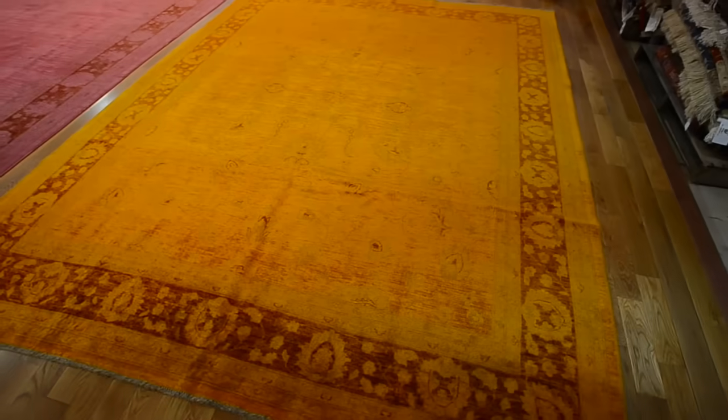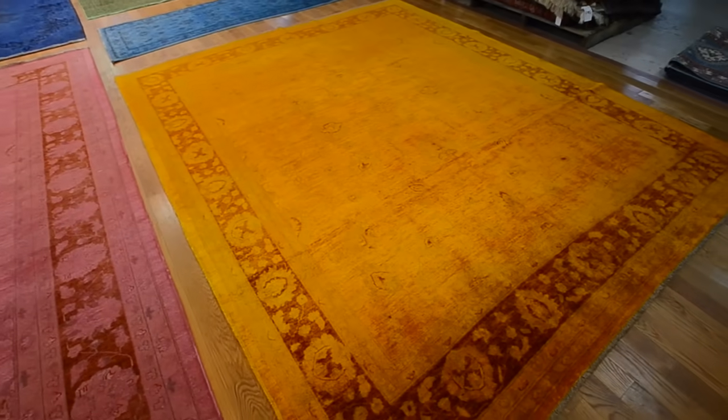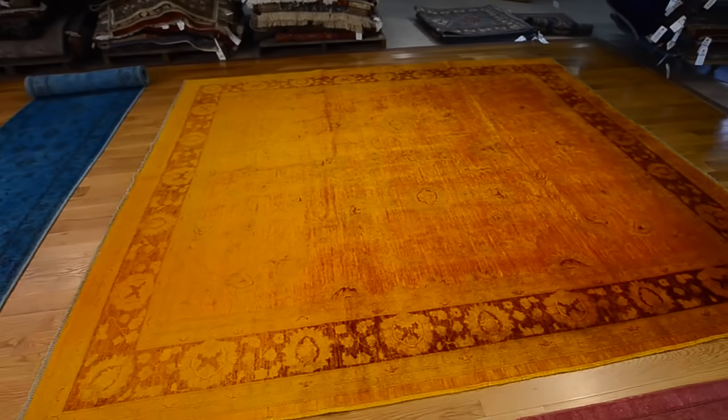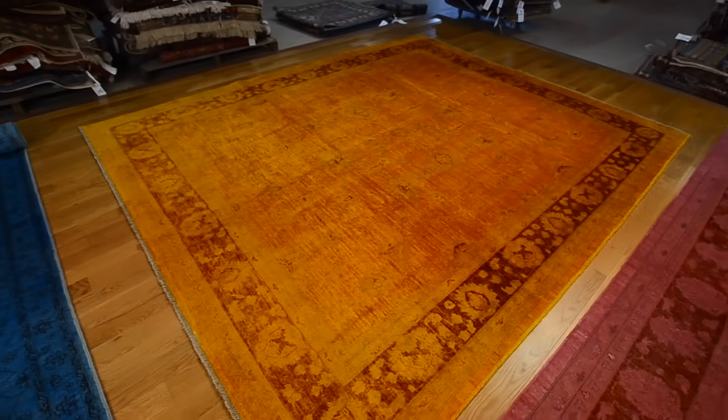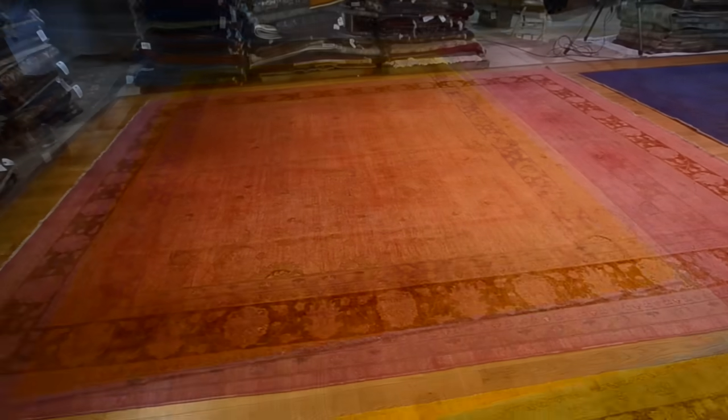At 1-800-GET-A-RUG we have a great selection of hand knotted rugs and many over-dyed rugs. Over-dyed rugs are a relatively new trend and have appeared only in the last decade or so. Although this is a new technique, it has proven to already be very popular and the number and types of over-dyed rugs has been increasing rapidly.